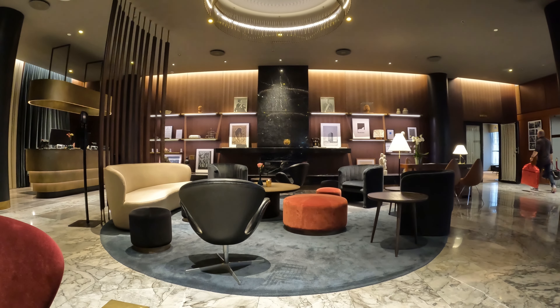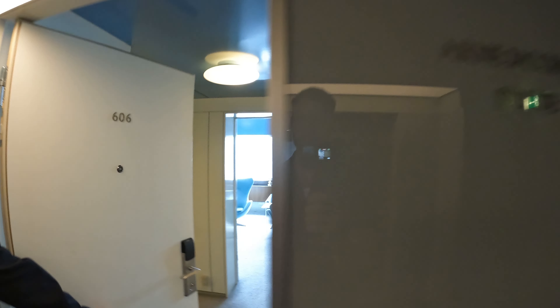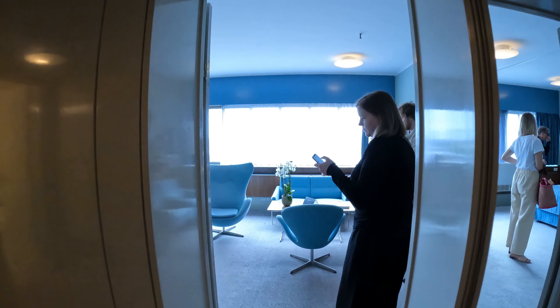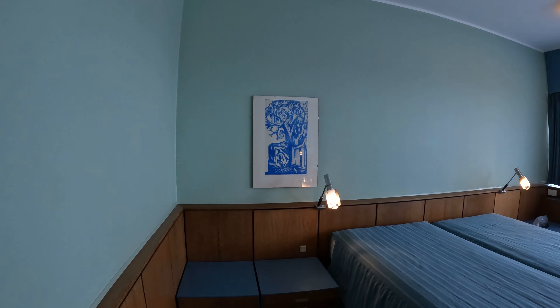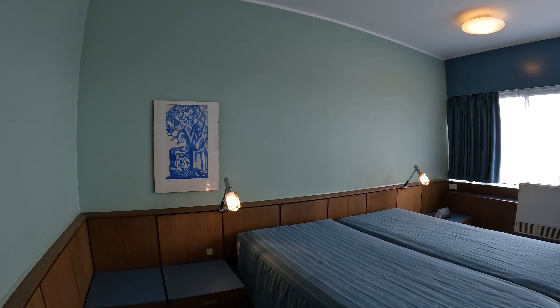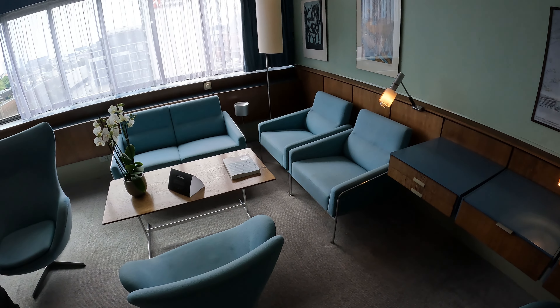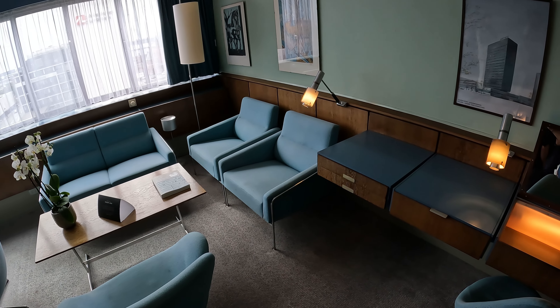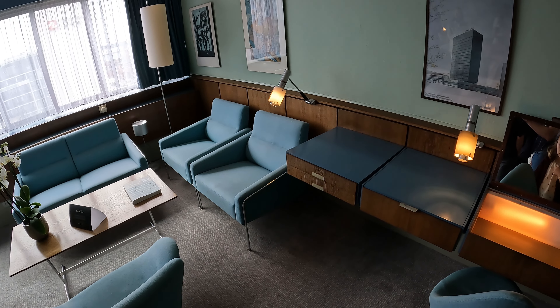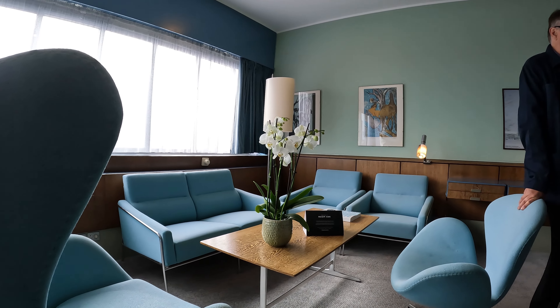On the 6th floor is the Arne Jacobsen Suite, Room 606, the only room left untouched in the hotel despite decades of renovations. Serving as a time capsule of Danish mid-century modern design, the furniture pieces were first introduced at the hotel but not exclusively made for it, which is why they quickly started to be mass produced so we could all appreciate them for decades to come.